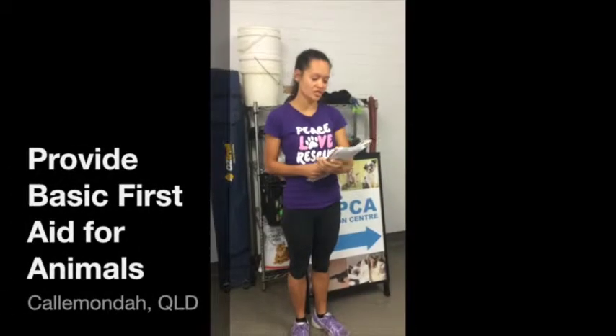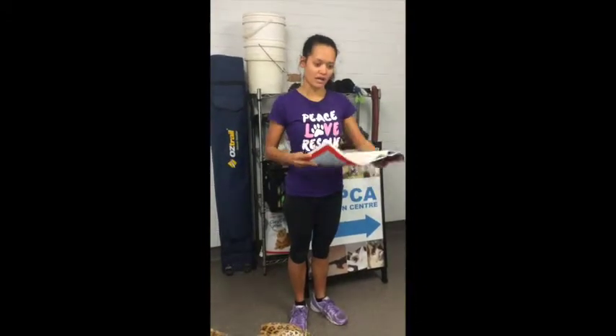My name is Crystal Robinson, student number 377677706. Today we are the Friends of RSPCA and I'm doing my video assessment on first aid. This is a demonstration of a scenario — we enacted a dog hit by a car that has an injured leg and is bleeding profusely.